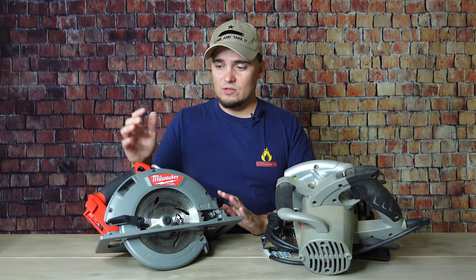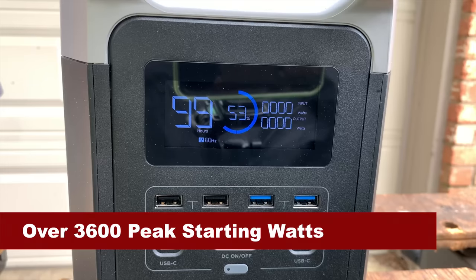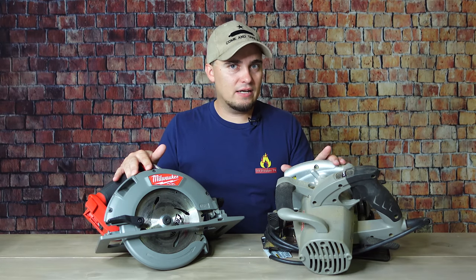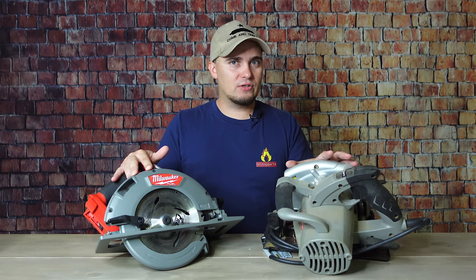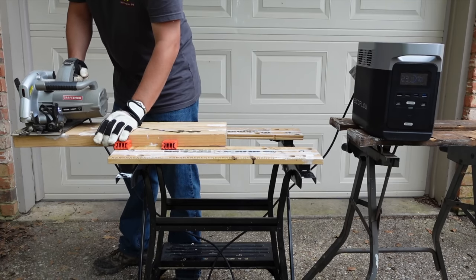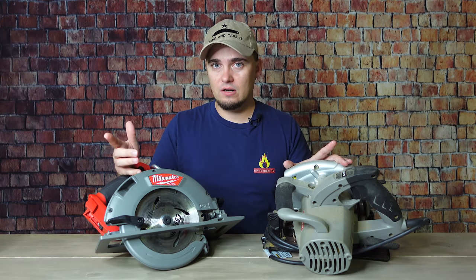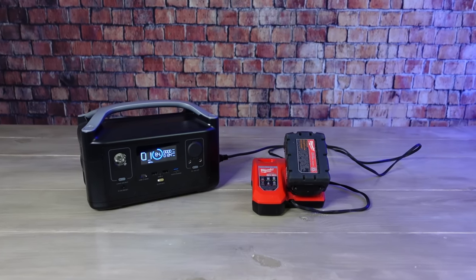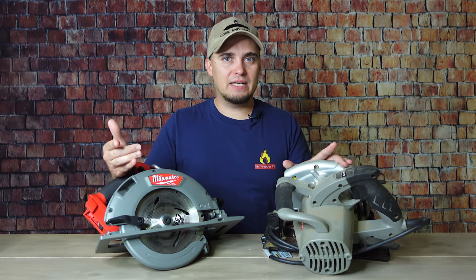Another reason specific to circular saws is these things require a lot of power to operate. This circular saw requires more power to run and start than any of my other power tools — including angle grinders, and even more than my miter saw or small table saw. So if you have a small solar power station, you're not going to be able to run this. You're going to need something like an EcoFlow Delta at a minimum just to get it started. Whereas with a cordless circular saw, as long as you can charge the batteries, you can keep using it — even with something small like a base model EcoFlow River or Jackery 300.